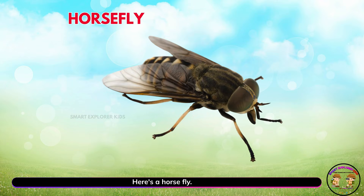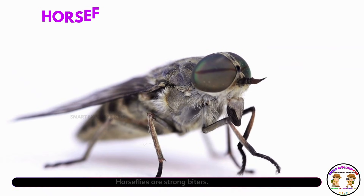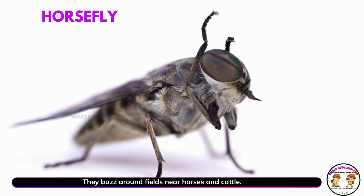Here's a horse fly! Horse flies are strong biters. They buzz around fields near horses and cattle.